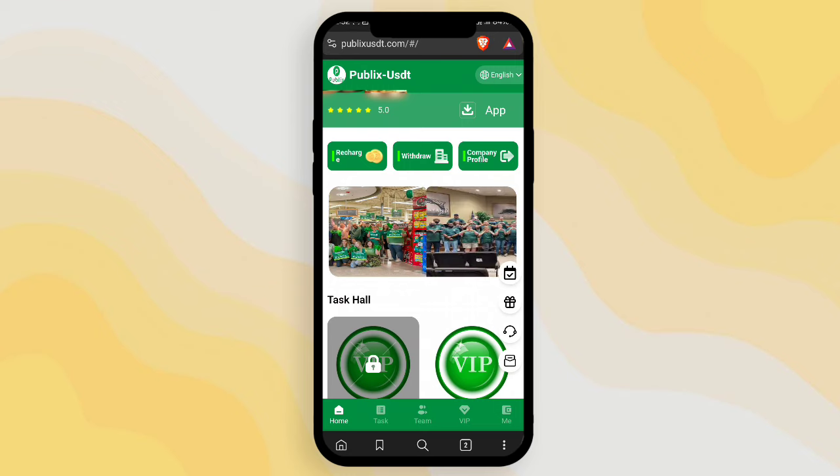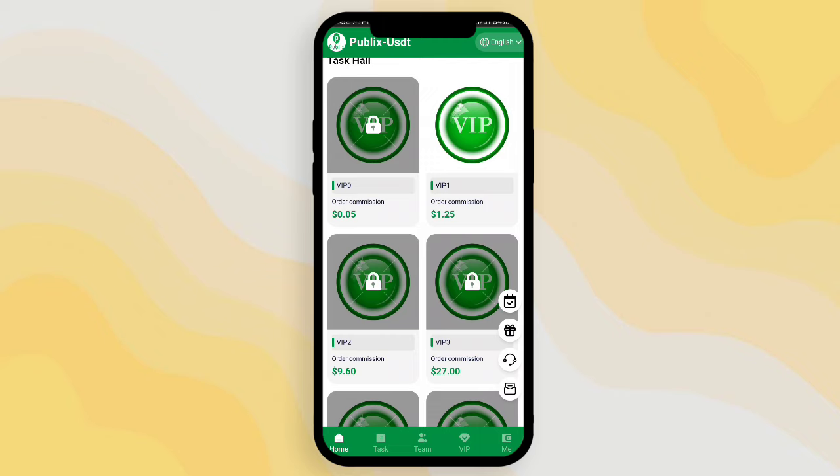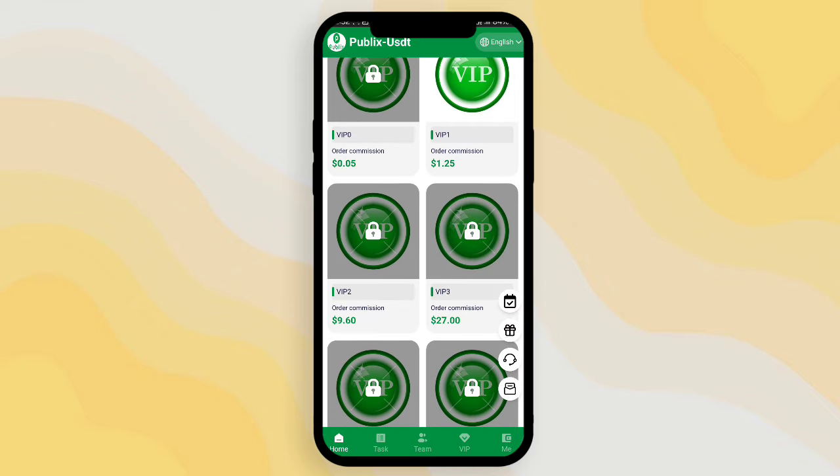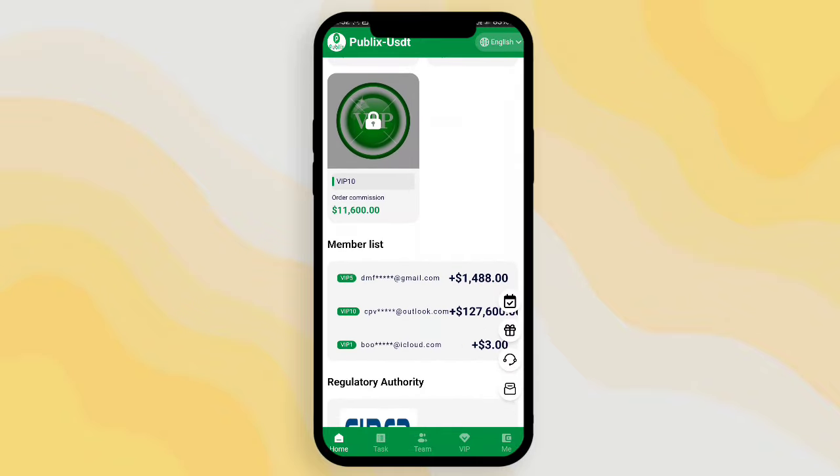There are also task-related details. You can see all VIP tasks and their order commissions mentioned here. If you join VIP 1 by depositing 10 USD, you can get a profit of 1.25. If you deposit 60 USD for VIP 2, you can get a profit of 9.6 USD daily. All VIPs and their profits are mentioned here.